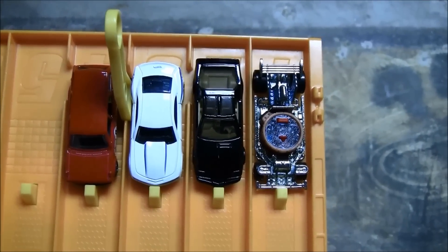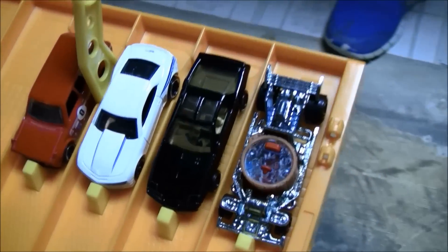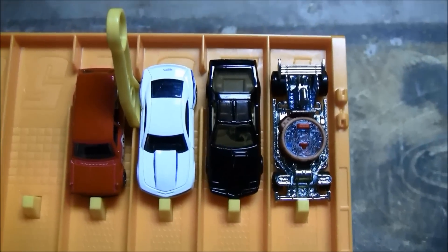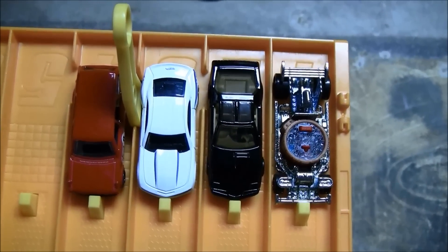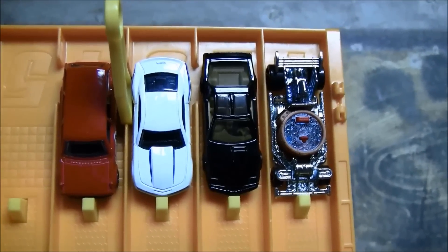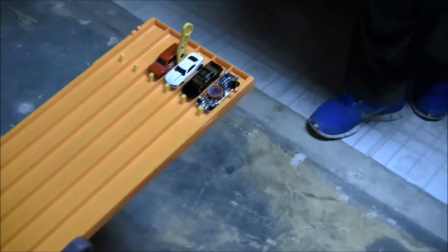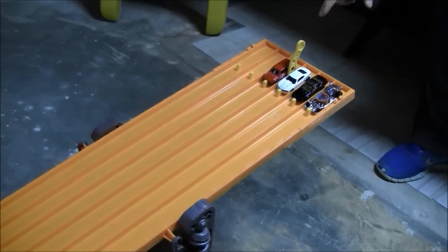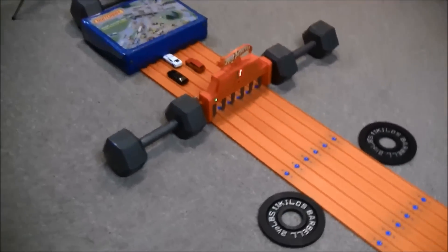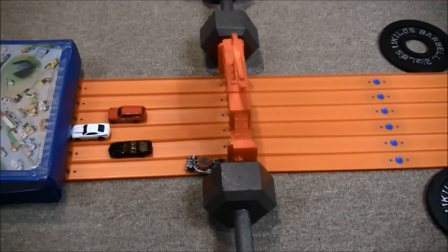First race here for the hot tub car. We're putting it up against some fast mainline cars. In lane two, we got Kit from Knight Rider. In lane three, the Copo Camaro. And in lane four, the 71 Datsun 510 Wagon. Let's see how it does. Wow, he is fast! Lane one — huge lead and the win. The hot tub car.